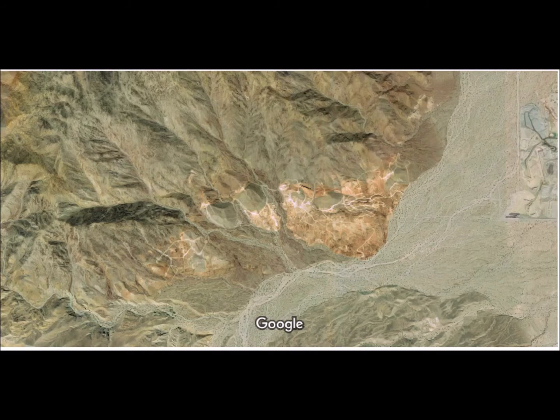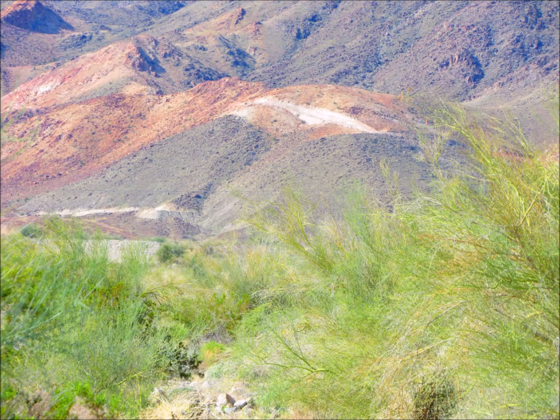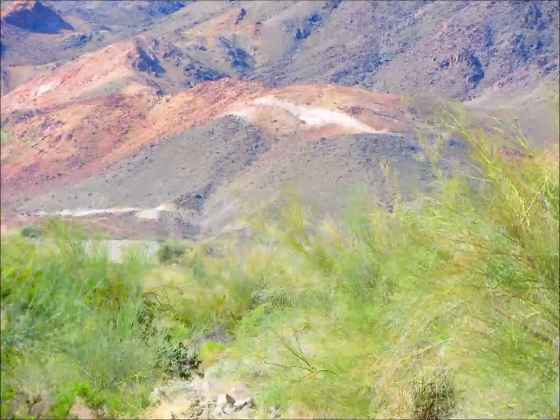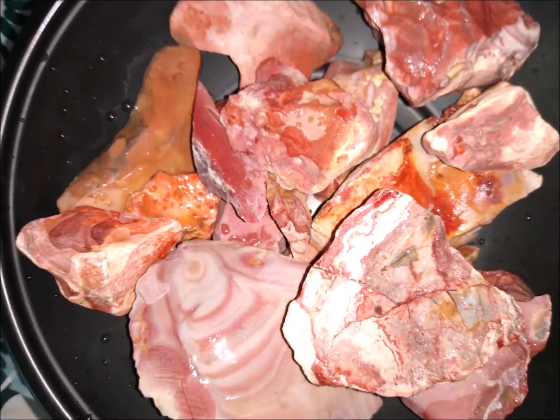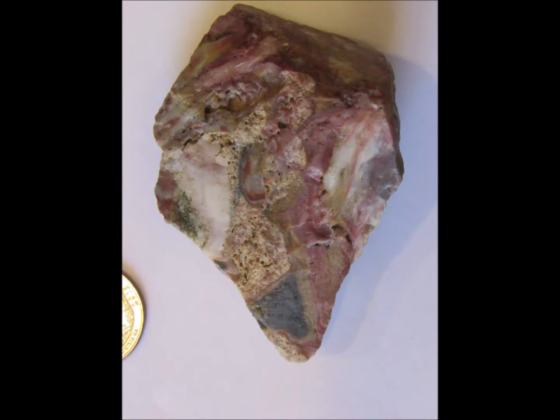Rainbow Rock Quarry is the largest and most intensively used bedrock lithic procurement area in all of the Colorado Desert. Next time, I'll show you some pieces of my Wonderstone, and we'll get into Wonderstone itself, which is also called Crypto Crystalline Silica — really amazing stuff. We'll have to continue that next week. Thanks for watching — hit the like and subscribe buttons to hear more.